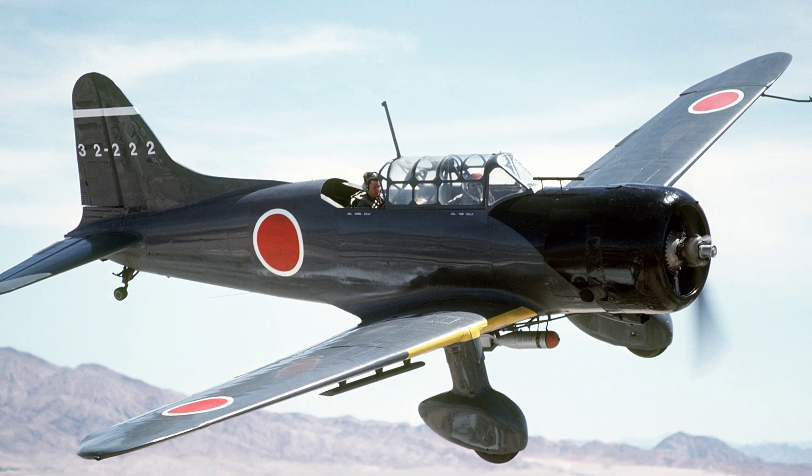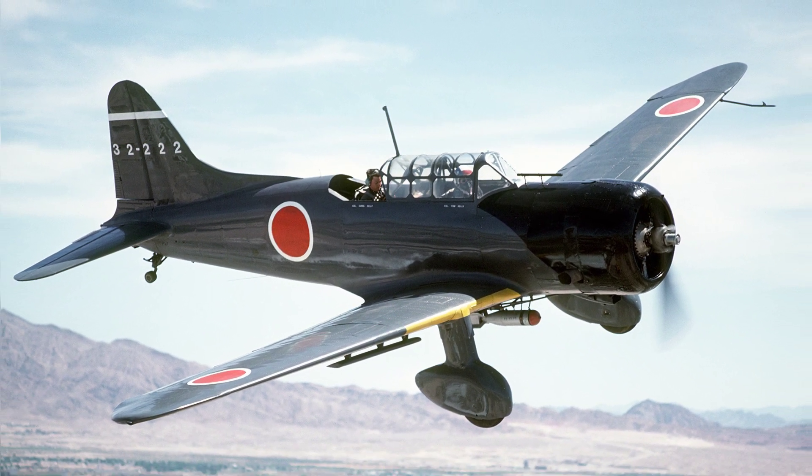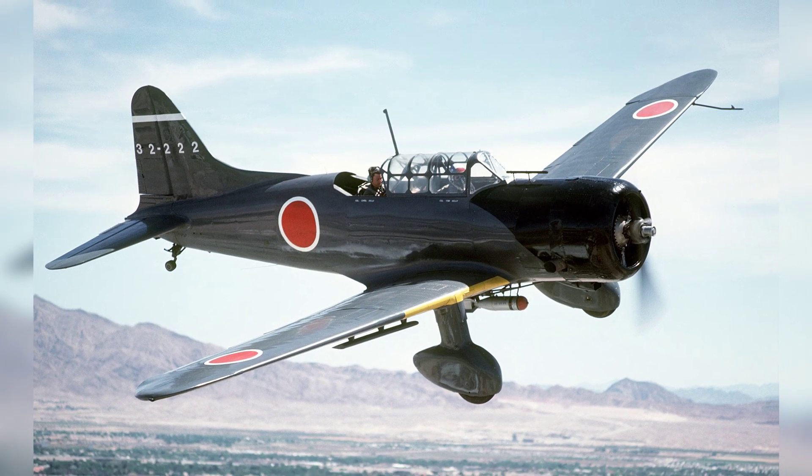A photo of a modern replica of a D3A dive bomber flying in the sky on April 27, 1986.